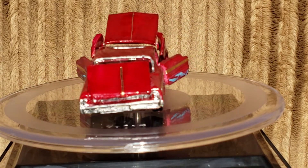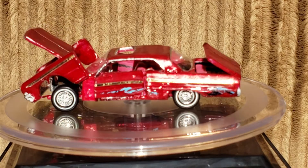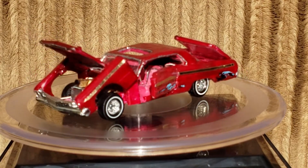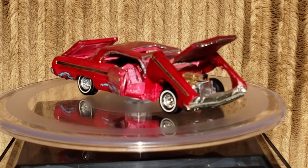It's got suicide doors, a tilt front clip with an independent hinge system for the hood. Doors open and close, and the trunk is suicide as well.